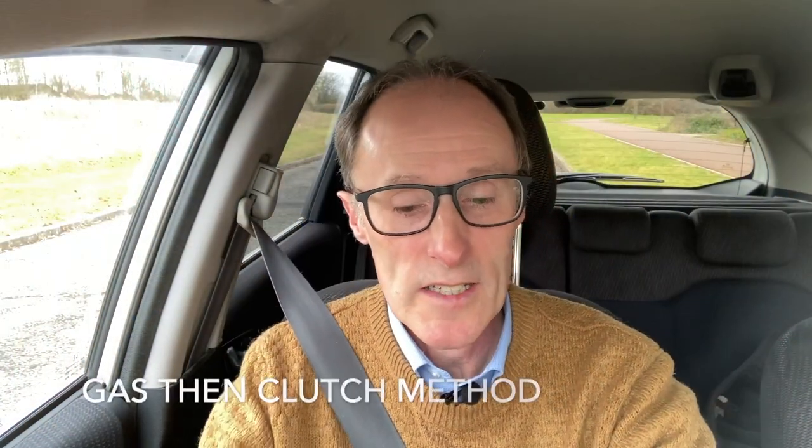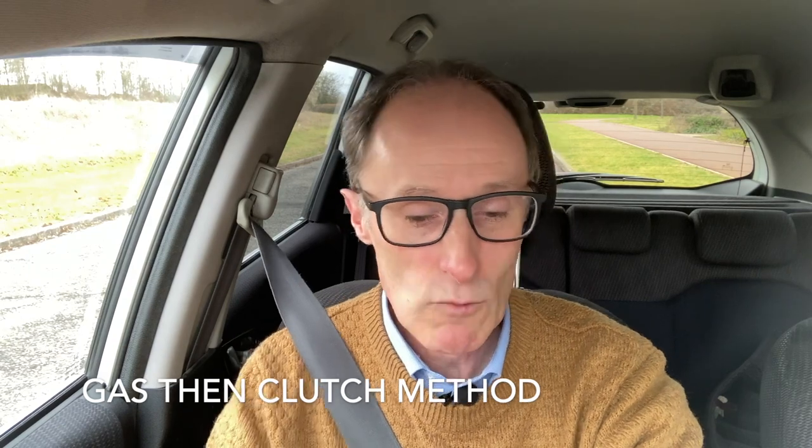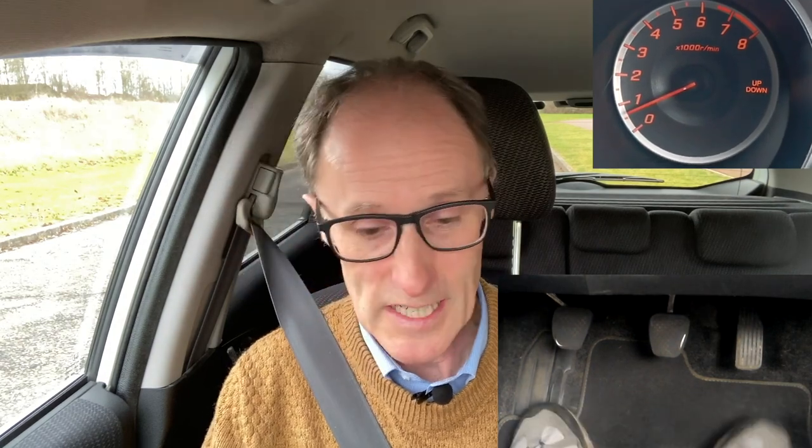We're going to work on clutch control today. Looking at the rev counter now, it's just under one. The engine's already on, I'm not in gear - I'm just sat there in what's called the idle position. I get contacted by lots of people who say they don't understand what's happening to the clutch, they're stalling the car a lot, or they bought their first car after passing and lost their confidence.